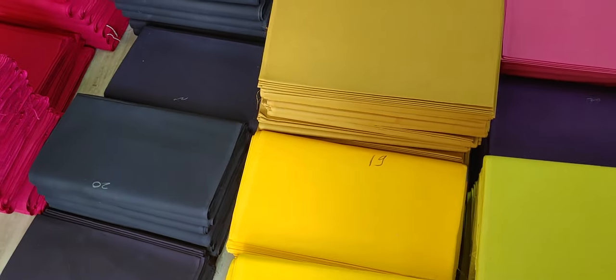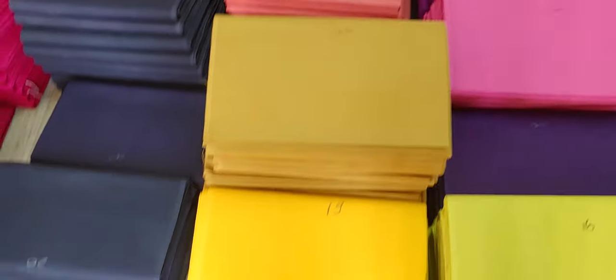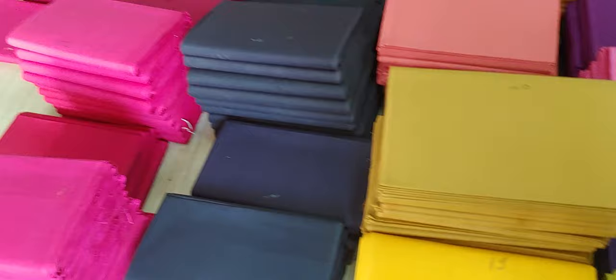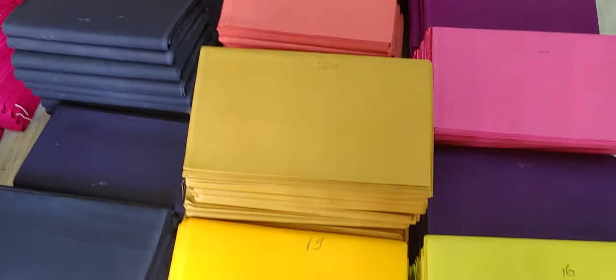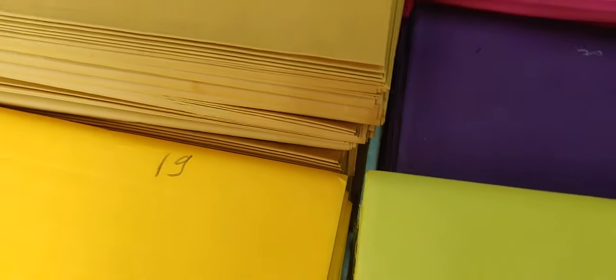Good morning friends, I welcome you all to the channel Padmavati Fabric Textiles. Today I am going to introduce you to one of our products: lining cloth. Lining cloth is usually used inside synthetic fabrics so that it won't harm your body. Today I am going to present in front of you cotton lining fabric.